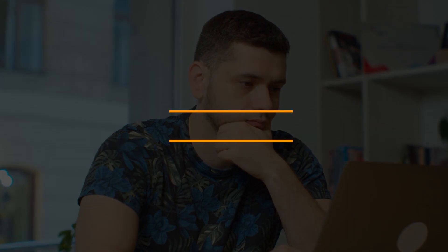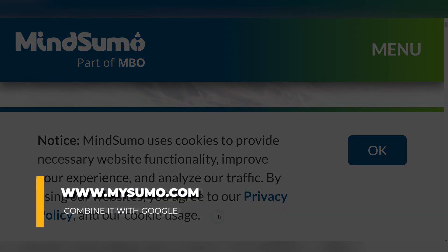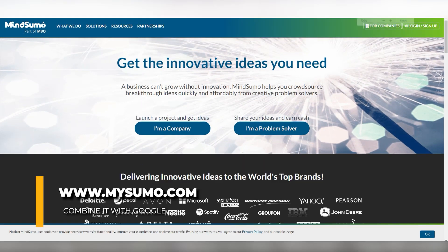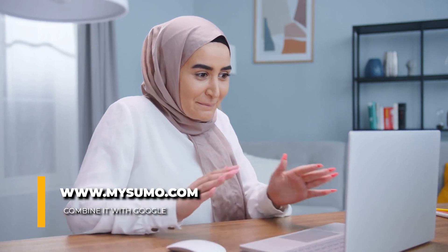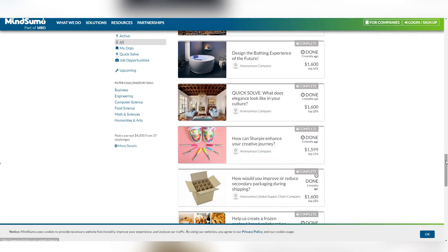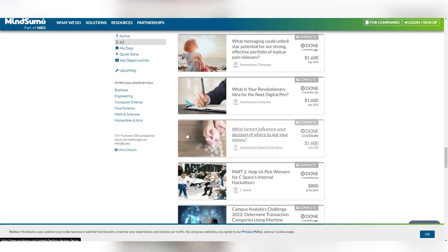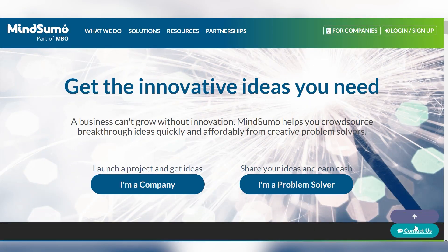Go to google.com and type in the keyword 'mindsumo' and press the search button so that www.mindsumo.com is the first link you see. Click on that link, which will take you to the home page of mindsumo.com — that's the site we're going to use. When we combine it with Google we can make a lot of money online. MindSumo is a legit website; they've been working with some of the biggest online brands — Johnson & Johnson, Pepsi, Nestlé, Microsoft, Spotify, and other well-known companies.